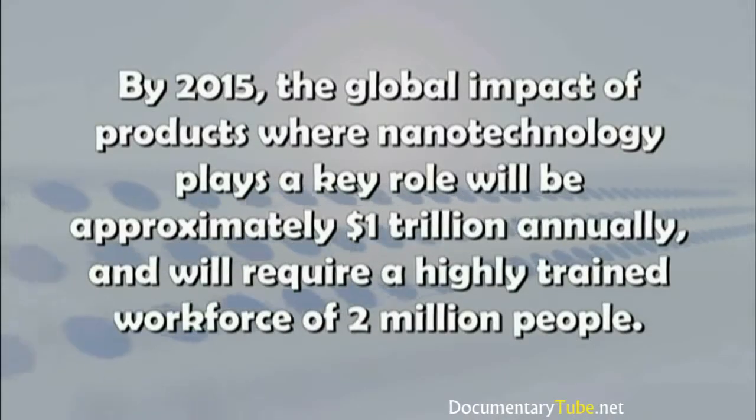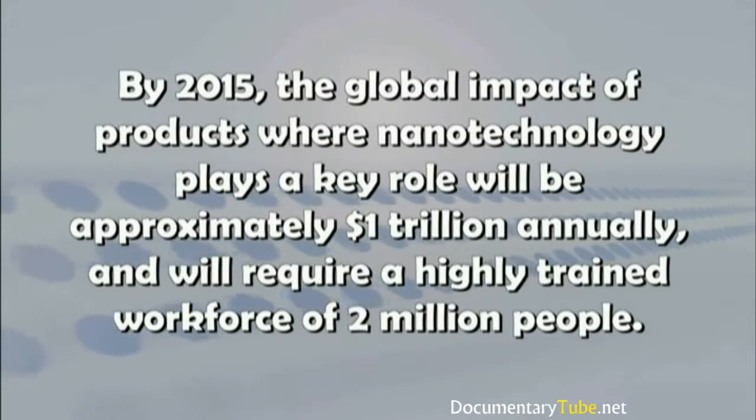By 2015, the global impact of products where nanotechnology plays a key role will be approximately $1 trillion annually and will require a highly trained workforce of 2 million people.